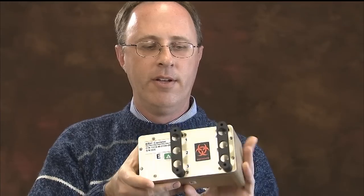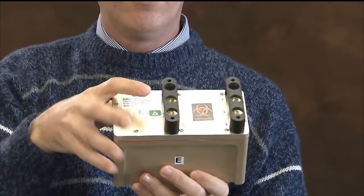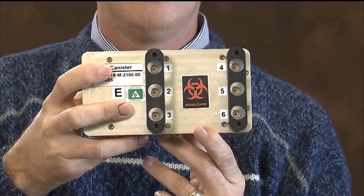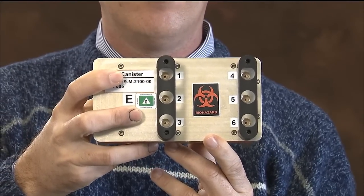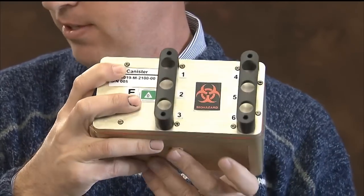Six of these individual units fit inside a much larger canister called the BRIC PDFU canister. You can see there are six positions, each identified with numbers one through six, because the crew member may be asked to chemically preserve individual positions at different points in time.